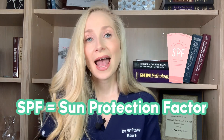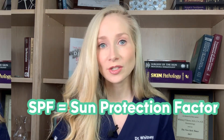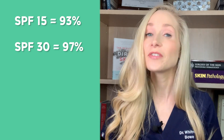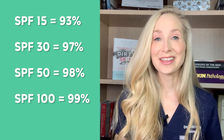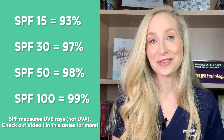So what is SPF? SPF stands for sun protection factor, and it has to do with the UVB protection offered by a particular sunscreen. An SPF of 15 blocks 93% of UVB rays. An SPF of 30 blocks 97% of UVB rays. An SPF of 50 blocks 98% of UVB rays. And SPF 100, which you may actually see now, blocks 99% of UVB rays.